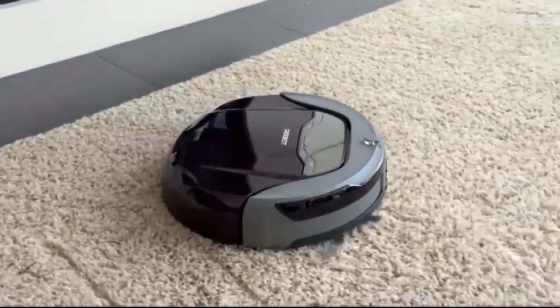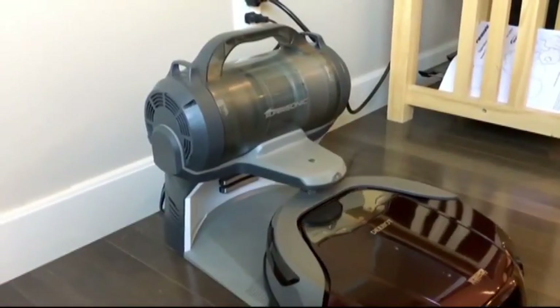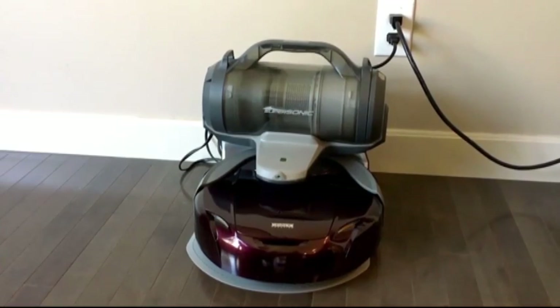The D79 is the world's first robotic vacuum that empties its own bin. Inside the home base is a small vacuum canister. When the robot returns from cleaning, it sucks out the collection bin so the D-Bot is clean and ready to go back out.